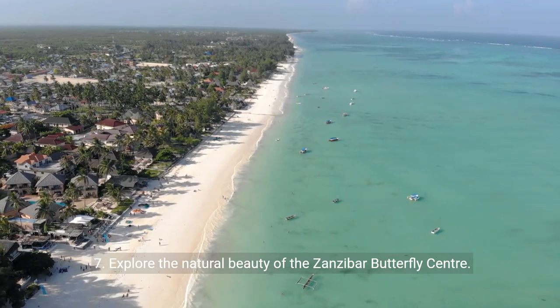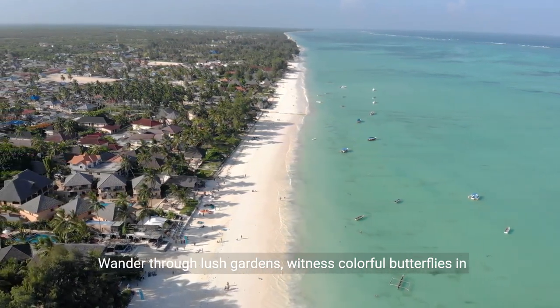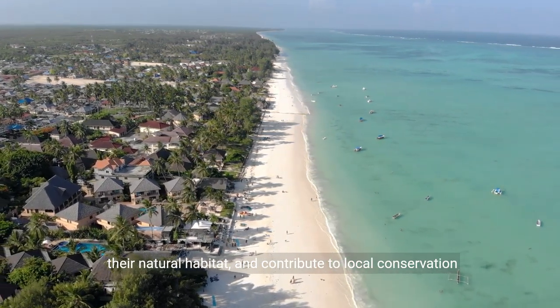Seven: explore the natural beauty of the Zanzibar Butterfly Center. Wander through lush gardens, witness colorful butterflies in their natural habitat, and contribute to local conservation efforts.